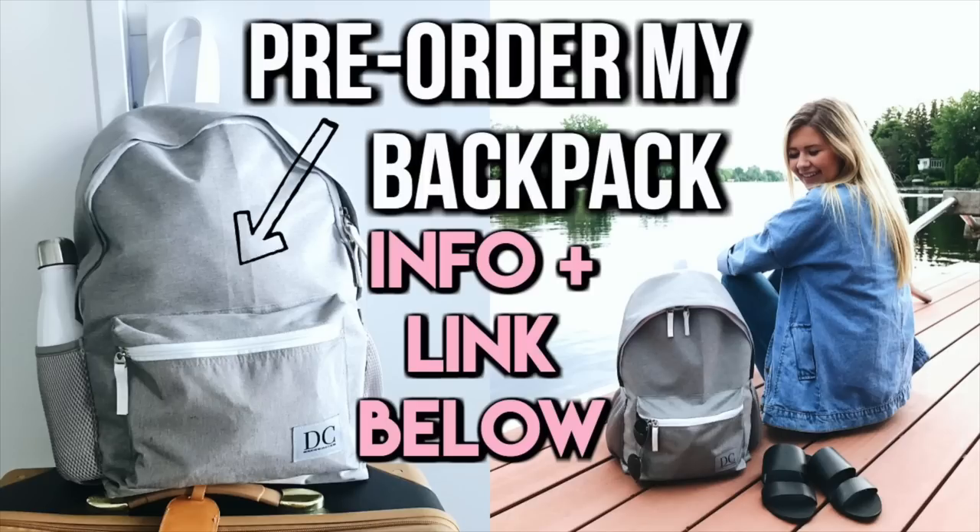Thank you guys so much for watching. I hope this video gave you a nice glimpse into my travel routine and maybe gave you guys some tips. I love you guys so much. Make sure to pre-order my backpack — it's up until August 15th, the link is down below. I love you guys and I will see you soon for my next video. Bye-bye.